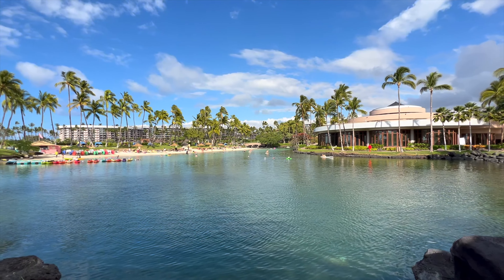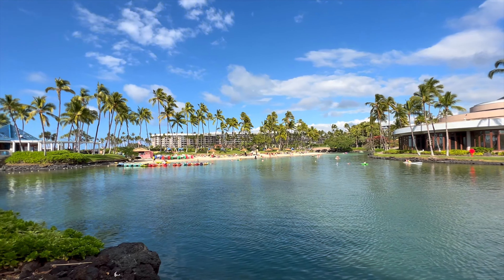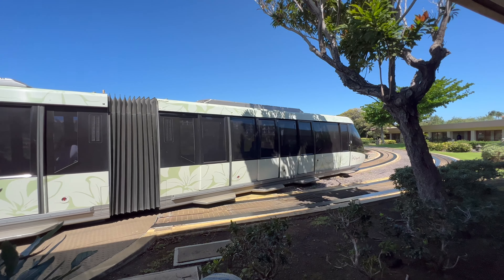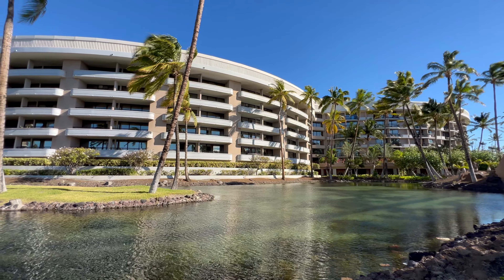I hope you enjoyed our trip to the Hilton Waikoloa Village. Growing up on the Big Island, this place was like Disneyland to me — trams, boats, and the ultimate place to stay or visit.